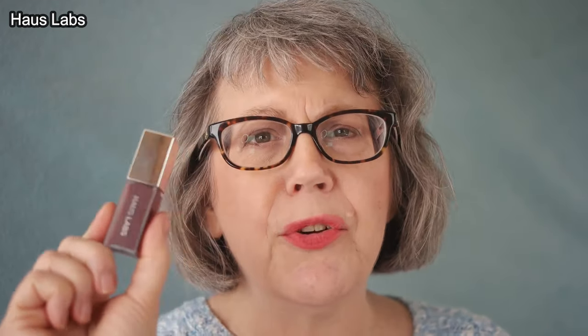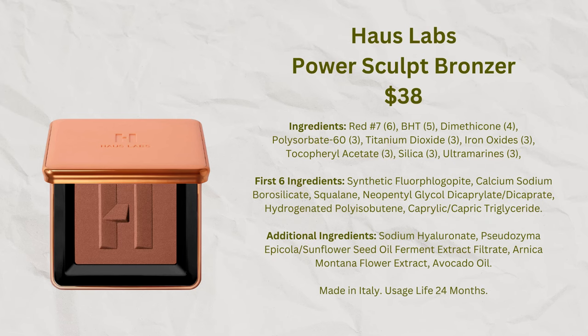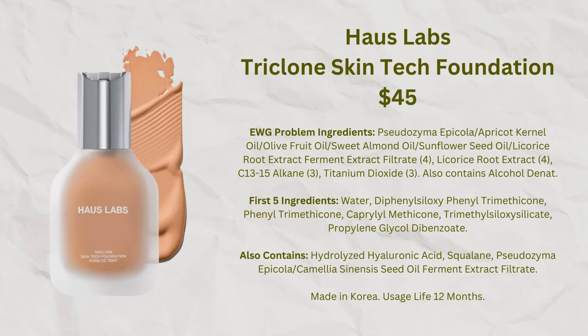Recent Haus Labs lip glazes come in six shades — I really like how they look and feel. They contain peptides supposed to plump lips over time, and of all the recent lip product releases, this is the one I'm leaning toward most. I'm also a big fan of the Haus Labs bronzers — great formula and 12 different shades, so you can hopefully find the right undertone for you. Of all bronzers on the market, this is probably my favorite right now.